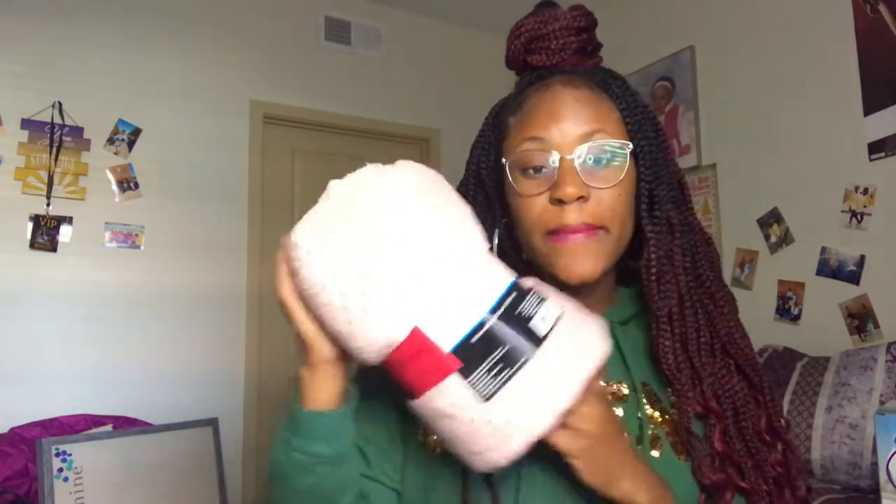I didn't buy this next one — it was actually a gift from my mom's co-worker. It's this pink plush throw blanket. I'm not really sure where it's going; I might hang it on the wall. It's pink and not purple, but I love it anyway.